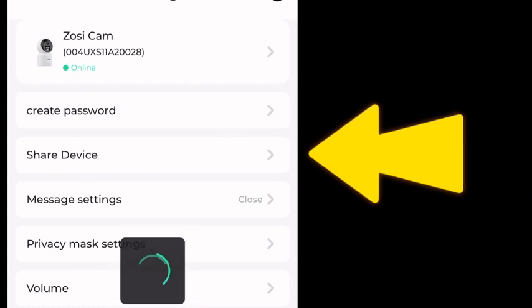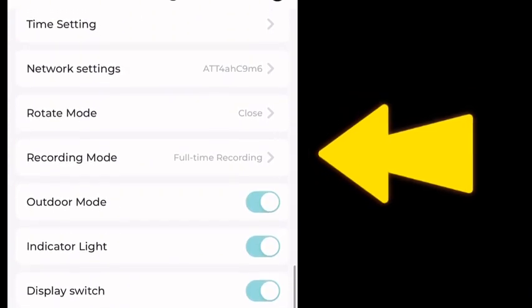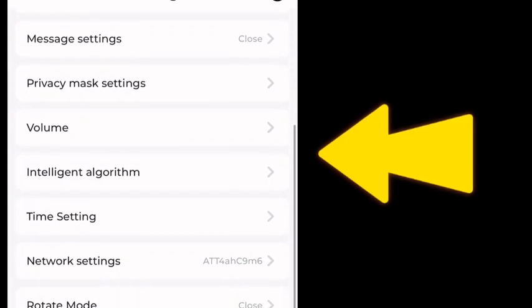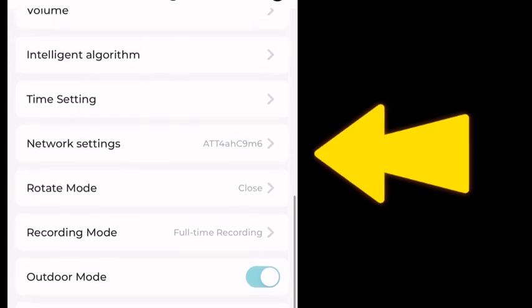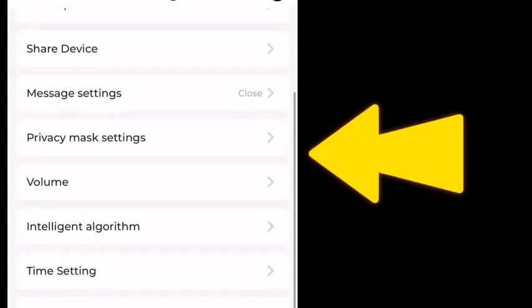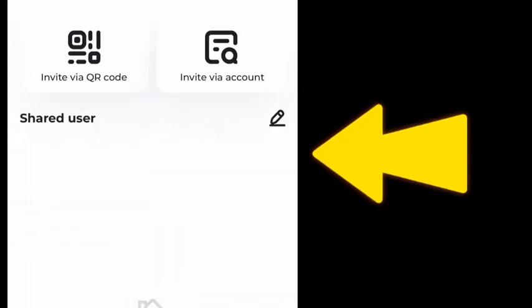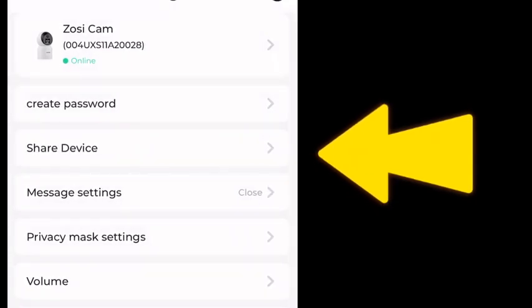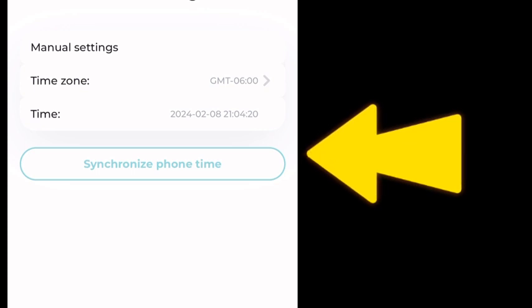Still in the app checking out some of the other features — the pan feature is really, really cool. You can see exactly how it goes around and around, all from your phone app. And there are all the other settings: create password, share device, volume, time setting — everything you can do in the app is right there in the settings. There's also a QR code so you can share your camera and device, and the app is pretty intuitive.